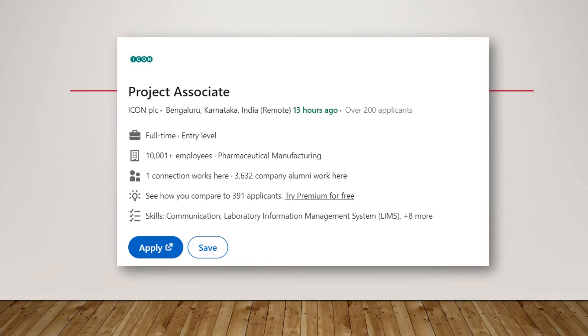Next is a position with ICON PLC — one of the top three companies — for a Project Associate, which is an entry-level position that freshers can also apply for. In this role you will oversee the lab side of the clinical trial, managing the laboratory information management system, handling all data and lab reports, communicating with the clinical research sites, and maintaining records across all visits.